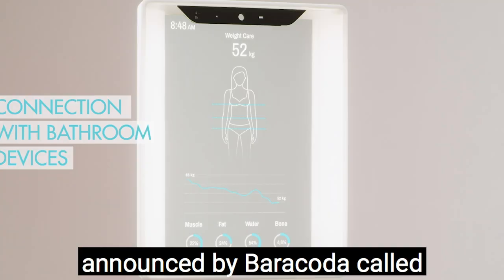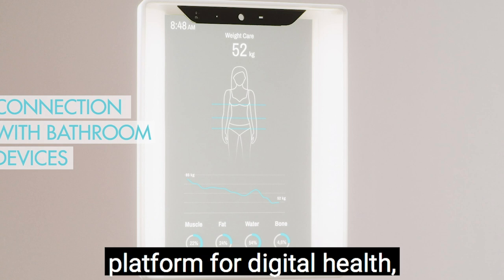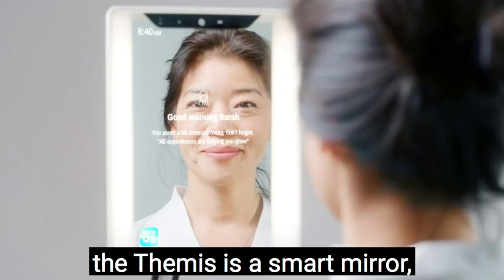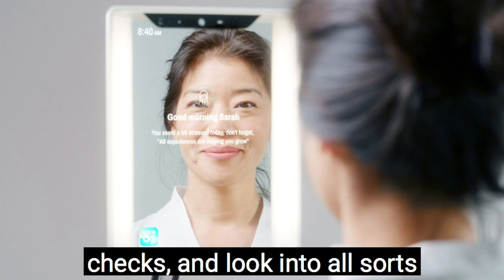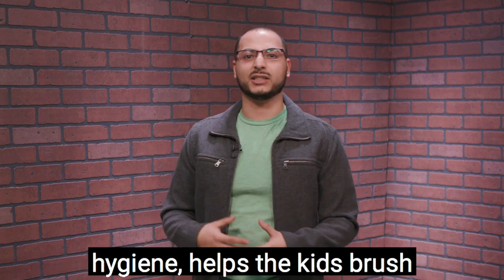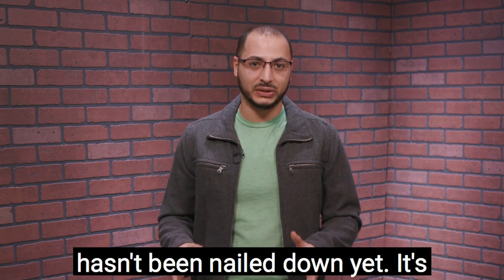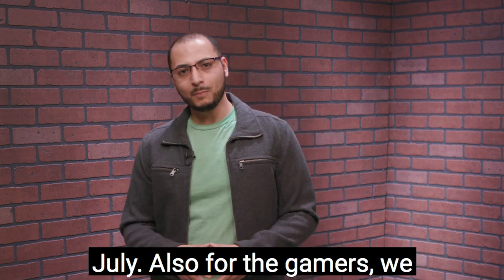In the world of digital health, a smart mirror was announced by Baracoda called the Themis smart mirror, powered by an OS called CareOS — a secure platform for digital health that integrates all the different devices creating health data so you can have all that data in one platform. The Themis has sensors and cameras that help you do skin analysis, temperature checks, vitals checks, and look into all sorts of health metrics. It can even help with hair and makeup tutorials and gamifies hygiene to help kids brush their teeth. It's an AI-powered beauty and digital health fusion product. Pricing is estimated at $400–$500, with pre-orders tentatively opening around July.